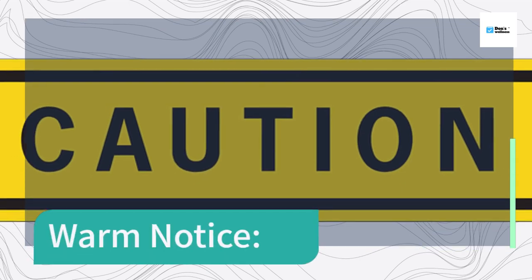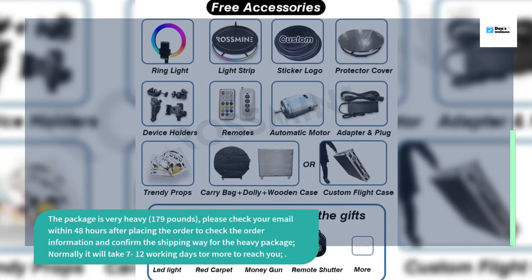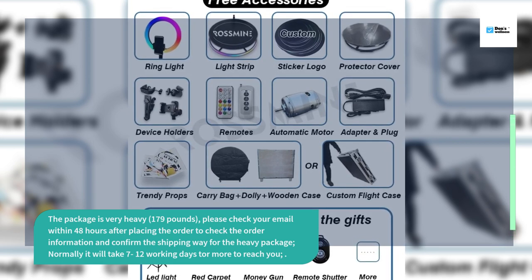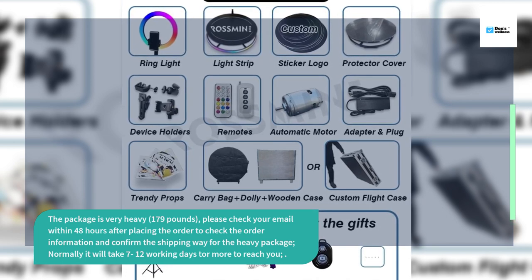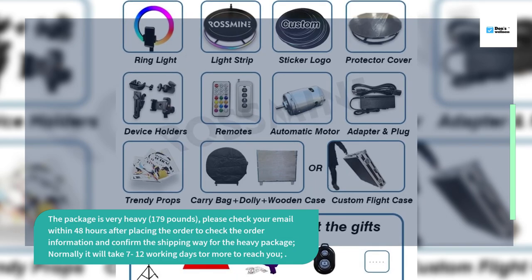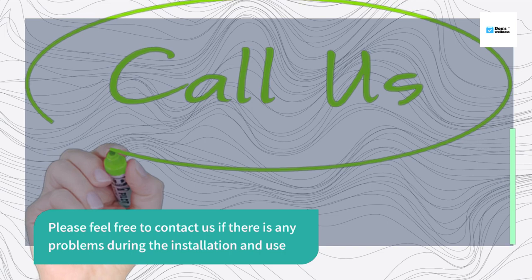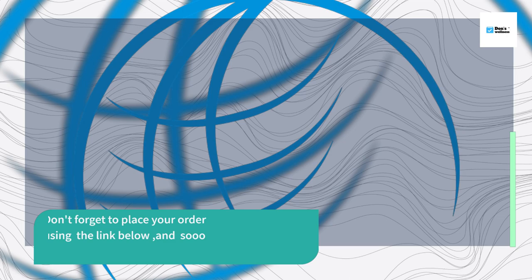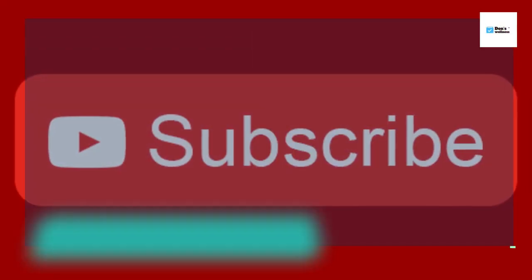Warm notice: the package is very heavy at 179 pounds. Please check your email within 48 hours after placing the order to confirm the shipping details. For the heavy package, it will normally take 7 to 12 working days or more to reach you. Please feel free to contact us if there are any problems during installation and use. Don't forget to place your order using the link below.